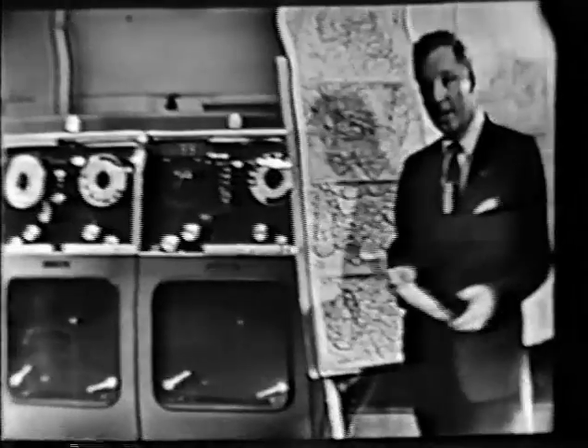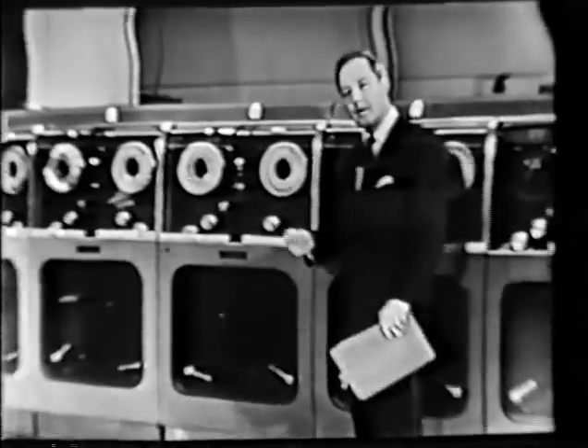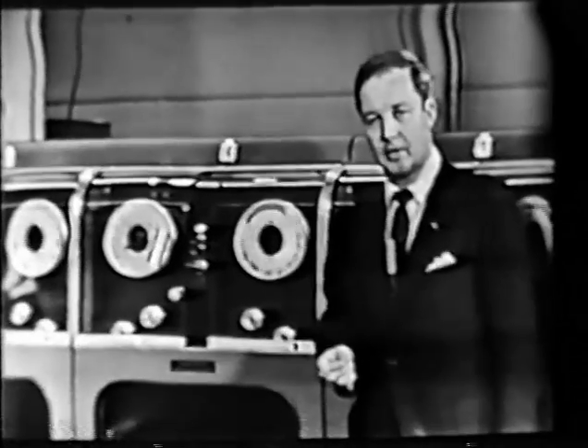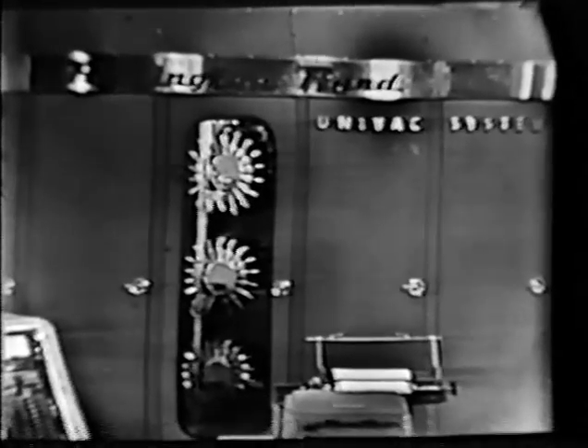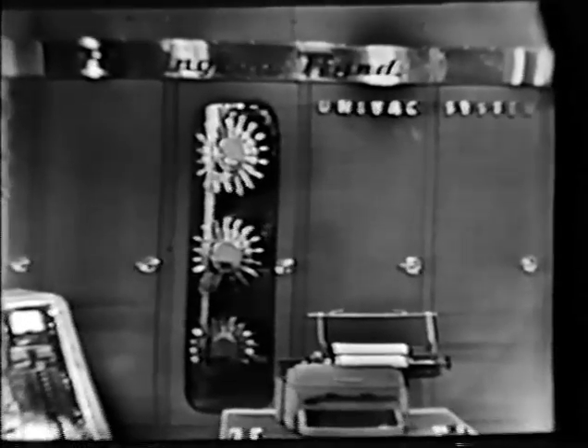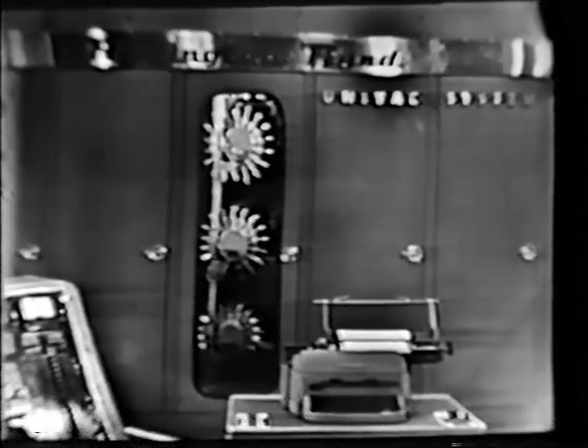Data from guided weather rockets, radar observation stations, and weather stations — all of this can be fed into the computer through these magnetic tapes at a rate of 12,000 numbers or letters per second. The memory tanks make immediately available 12,000 additional units of information. All of this complex weather data is analyzed in the heart of the UNIVAC, the electronic central computer, capable of making over 2,000 mathematical calculations per second.